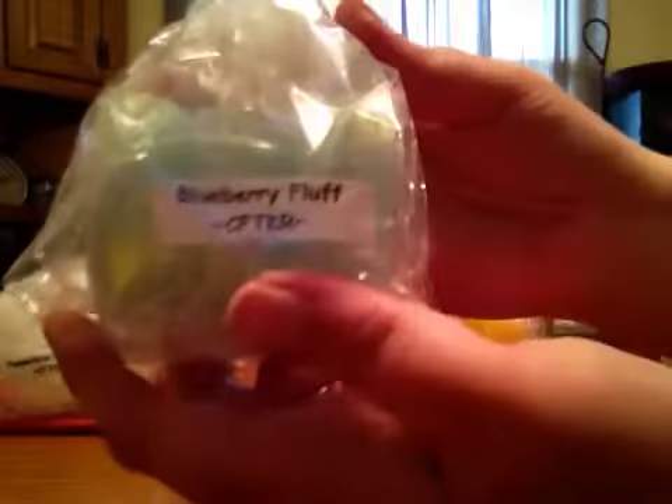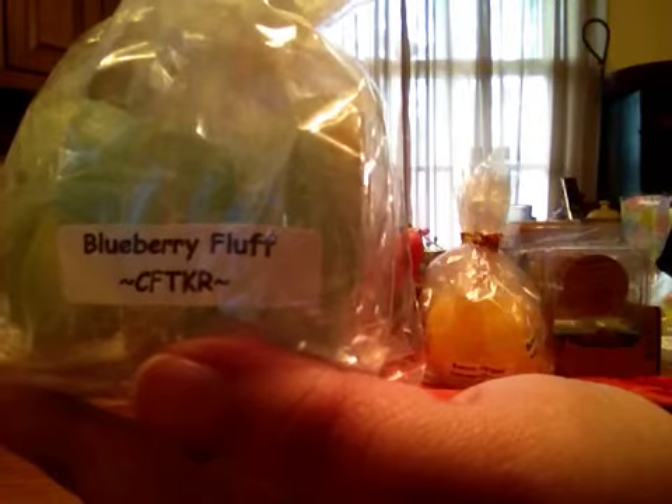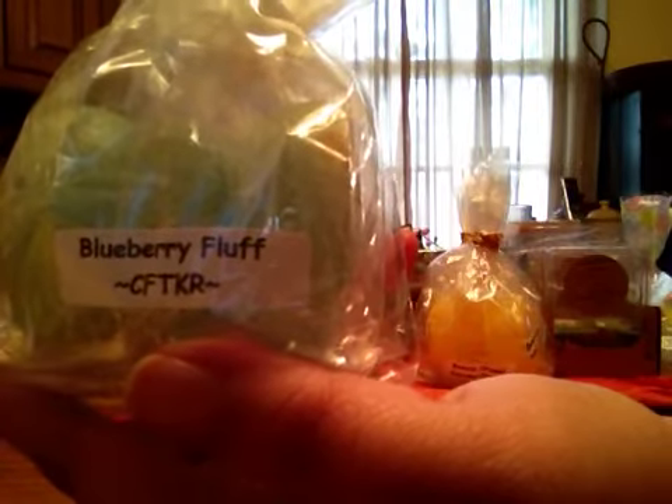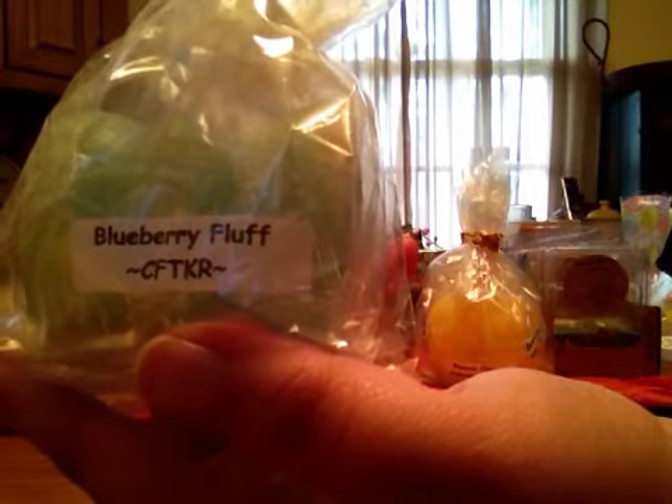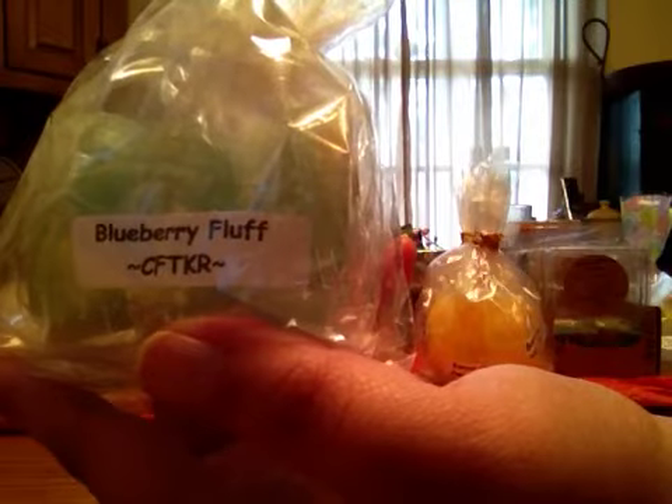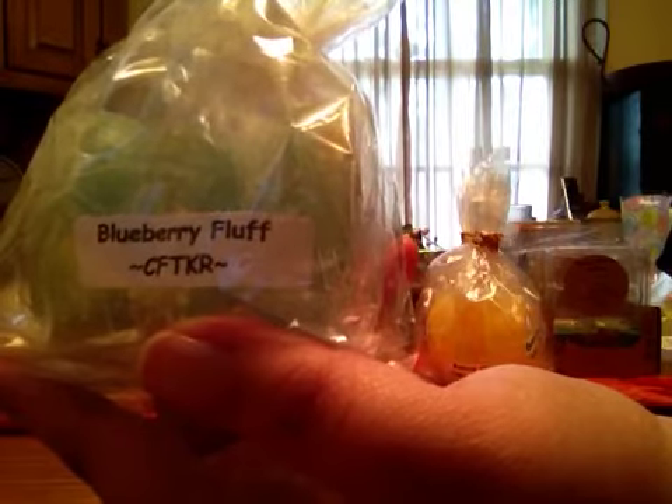Blueberry Fluff — this is just a real nice blueberry scent, kind of creamy, and the blueberry just lingers in the background. It's nice. It's just a nice mellow blueberry scent, and it lasts for a good while as well.